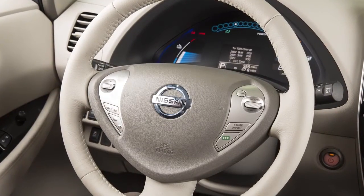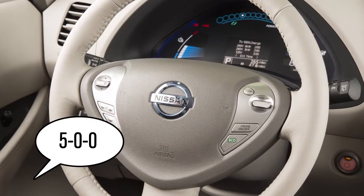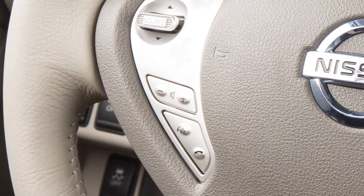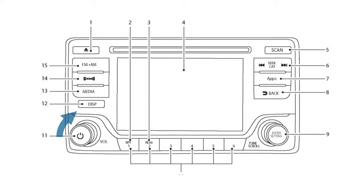Use single digits when speaking phone numbers. For example, 500 should be spoken as five zero zero. To increase or decrease the volume of the phone prompts, push the plus or minus volume control switches on the steering wheel, or turn the volume control dial on the audio system if in operation.